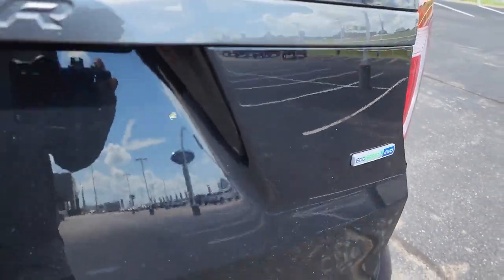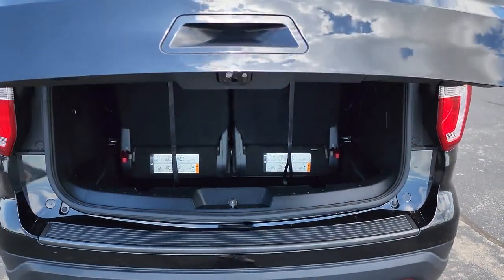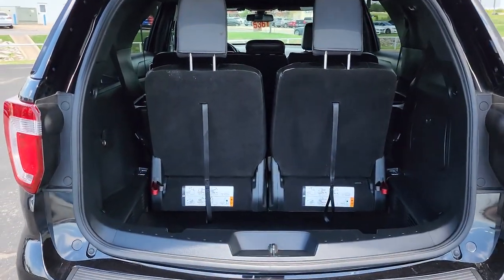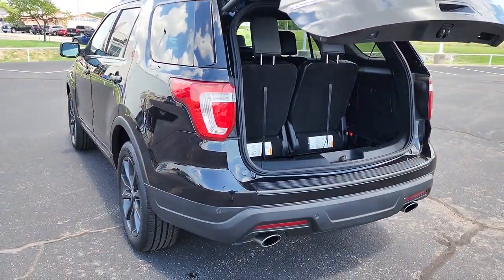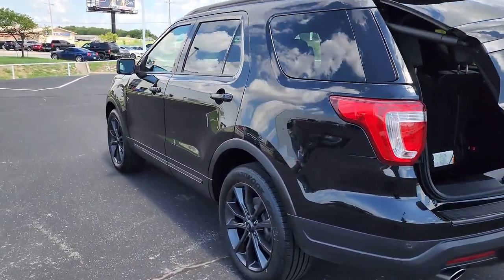Keyless entry, four-wheel drive, heated mirrors, power passenger seat, keyless start, satellite radio, backup camera, Bluetooth connection, third row seat, rear AC.